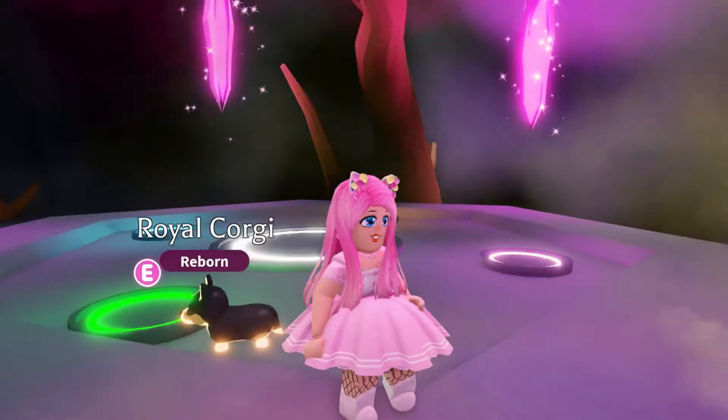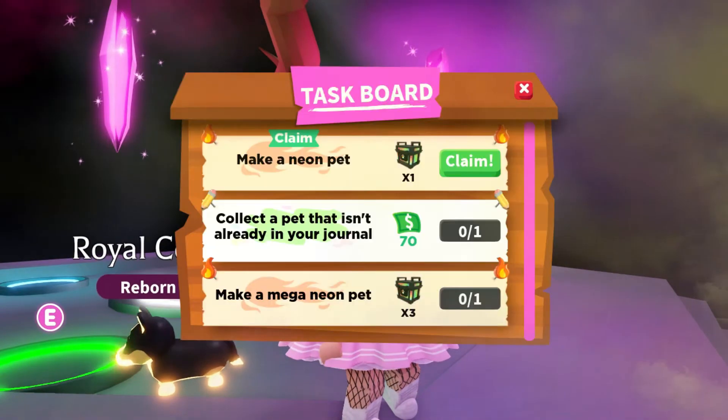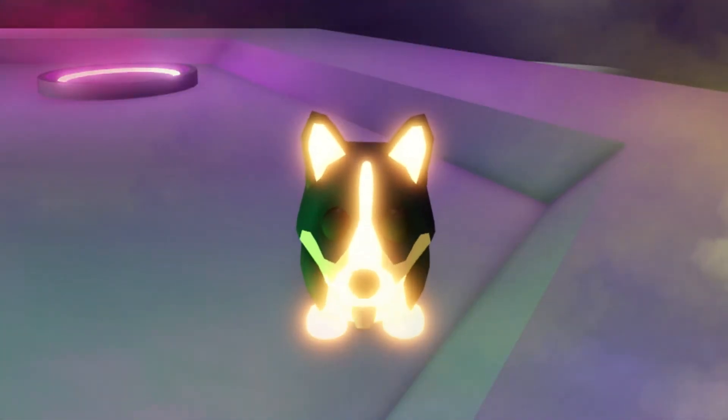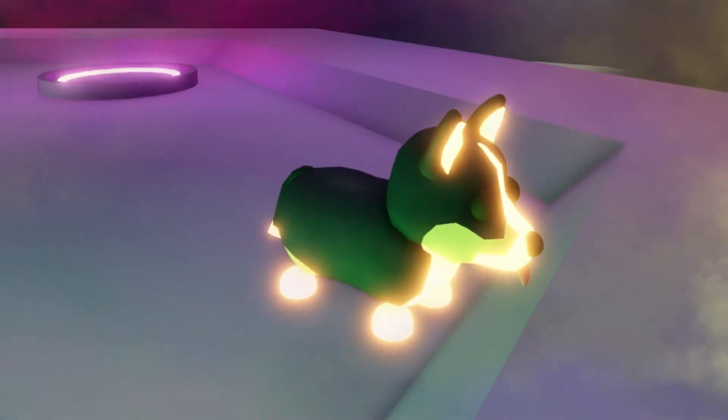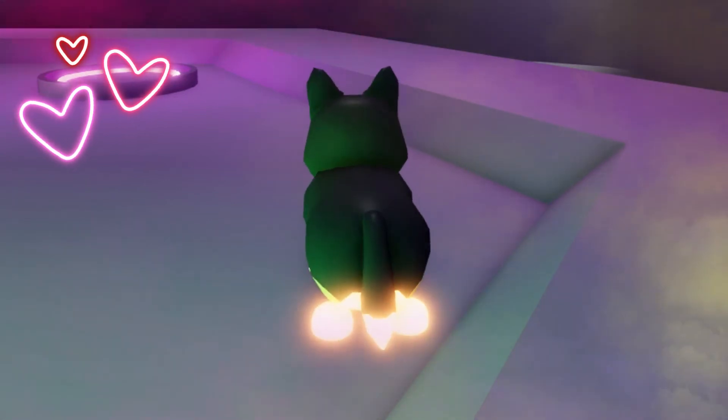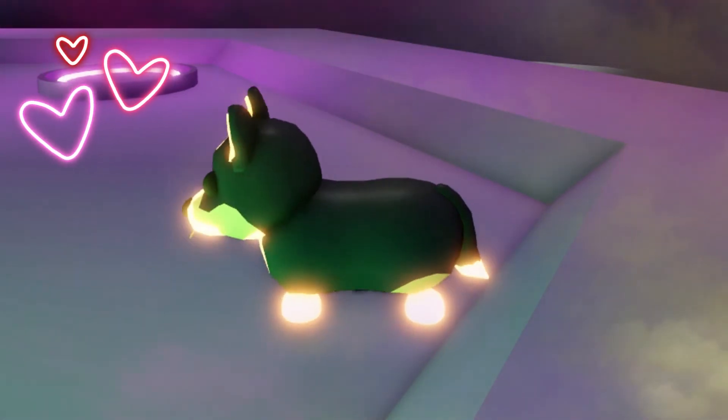Hmm, do you know what, I don't actually mind — let's claim this and take a good look. Yeah, I don't normally like the yellow neon, but I think because it's a corgi it kind of works. It's a very royal color as well, isn't it?